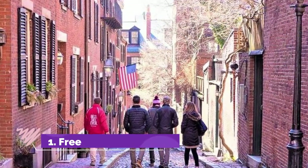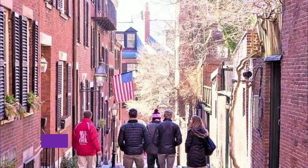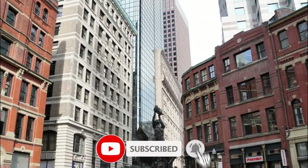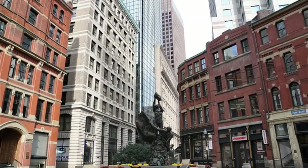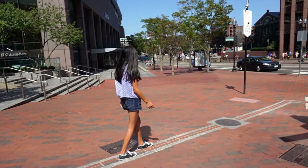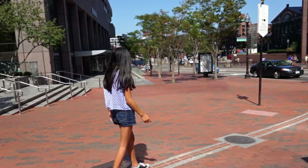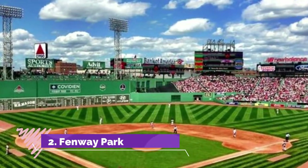Number one: Freedom Trail. The three-mile Freedom Trail leads you past and into 16 of the city's principal historic monuments and sites. It's easy to follow by the line of red bricks in the sidewalk and by footprints at street crossings. This is Boston's oldest public building and the site of the Boston Massacre.